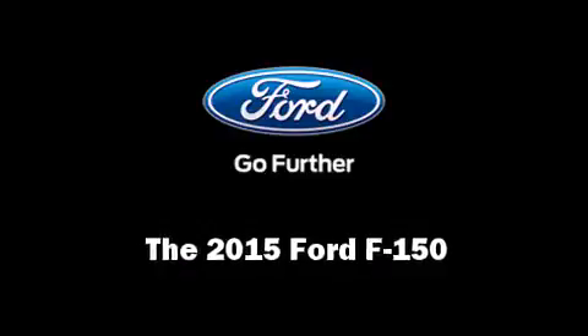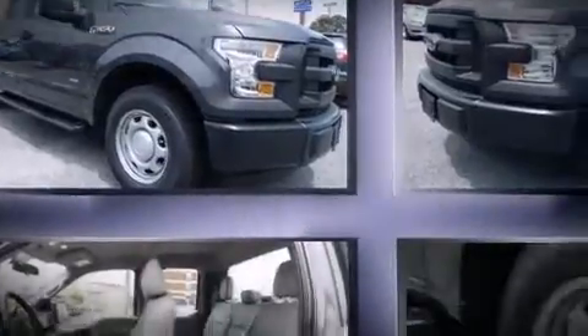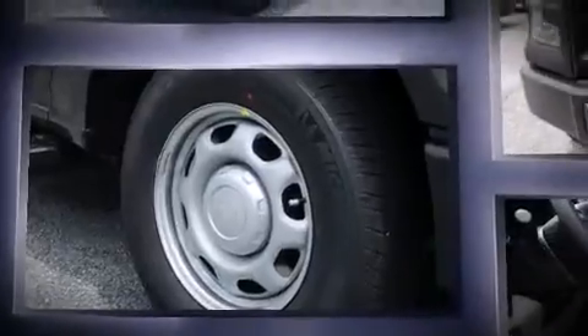Take command of the road in the 2015 Ford F-150. Under the hood, you'll find a six-cylinder engine with more than 300 horsepower, providing a smooth and predictable driving experience.